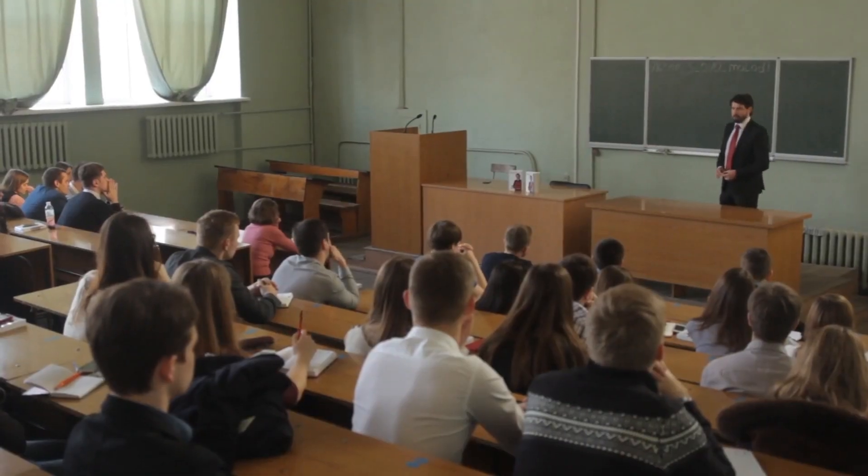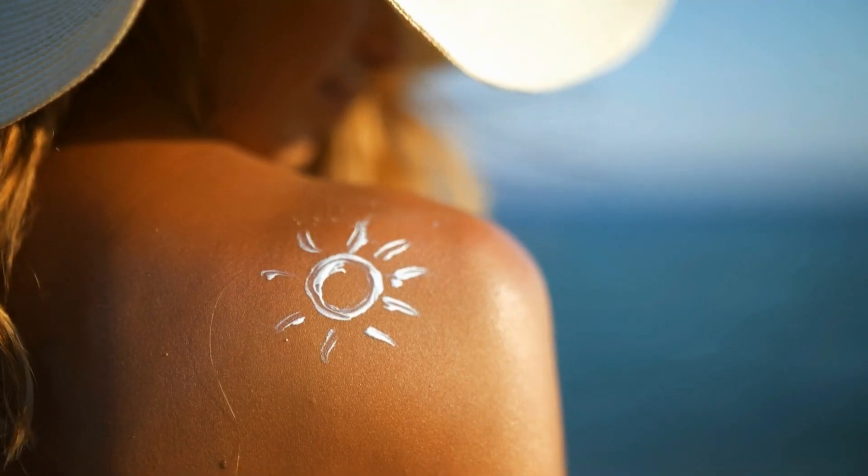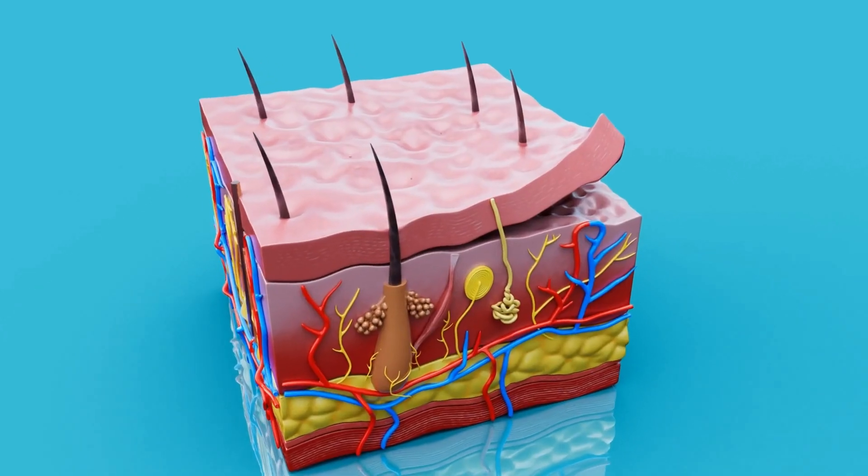Melanotan 1 was developed by the University of Arizona and its main purpose was to combat cancer. The main reason you get skin cancer is not from UV exposure itself, but it's the reaction that your skin has to the UV exposure. Sunlight is great for you — it helps you produce vitamin D, which in turn helps you produce other essential hormones in your body.